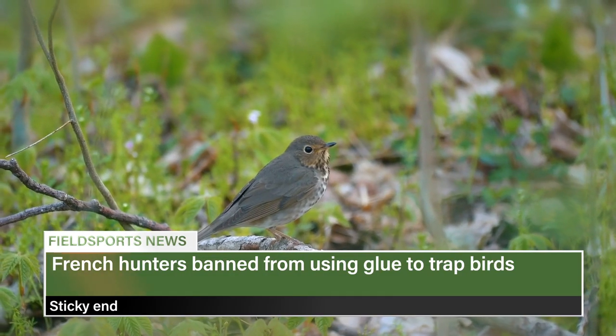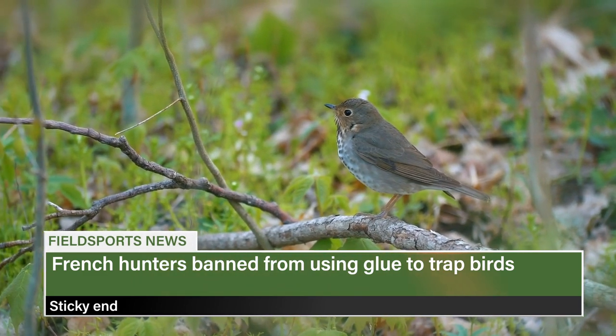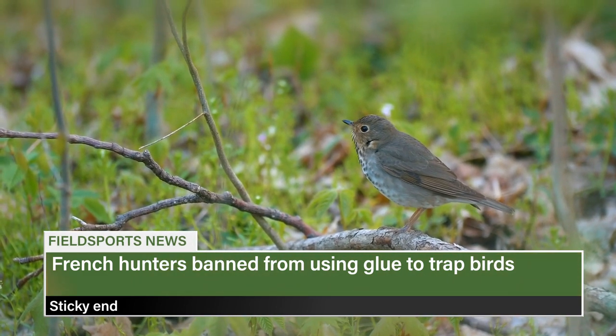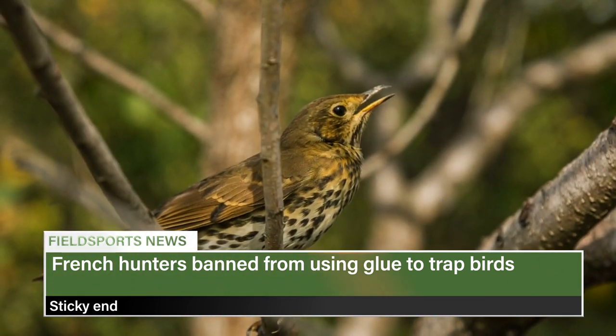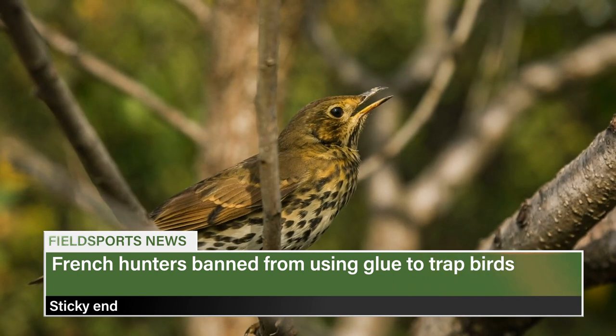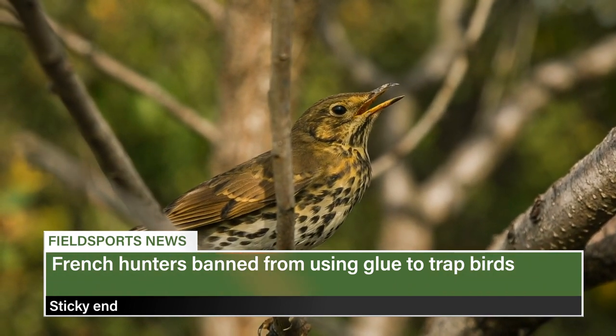The French government has ordered hunters to stop using glue to catch birds. President Emmanuel Macron says hunters in the south have to stop trapping birds by covering twigs with glue, according to the BBC. The move comes after a warning from the European Commission that Macron's government could face legal action over the issue. EU rules allow glue to be used to catch thrushes.